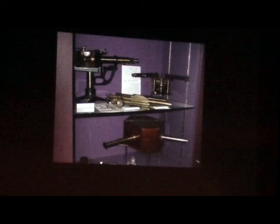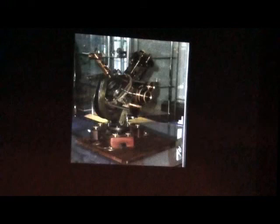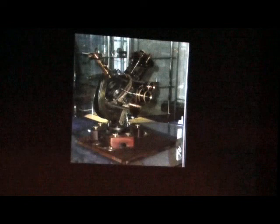The museum contains a number of the instruments that Lord Ross and his staff used. He actually had professional astronomers on his staff that he paid to work with the telescopes. This is some kind of micrometric measuring device used on his telescopes — a beautiful example of what was current in the mid to late 19th century.